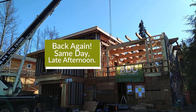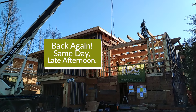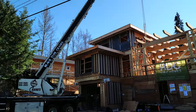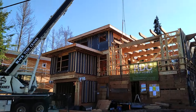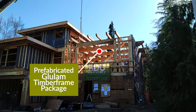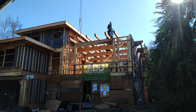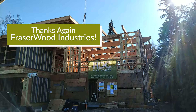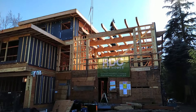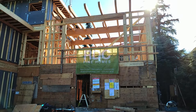Hey, Bob Deeks. I am back at our Whistler Net Zero renovation. The crane was getting set up this morning to install our prefabricated glulam timber frame package. It is about 4:30. Fraser Wood has been here for the day and as you can see we have had a transformational impact on the look of the house. That glulam timber frame is nearing completion.